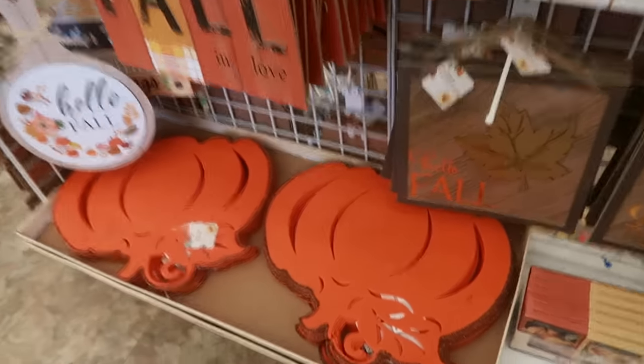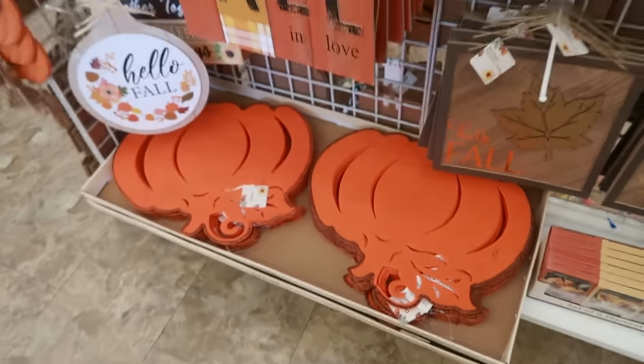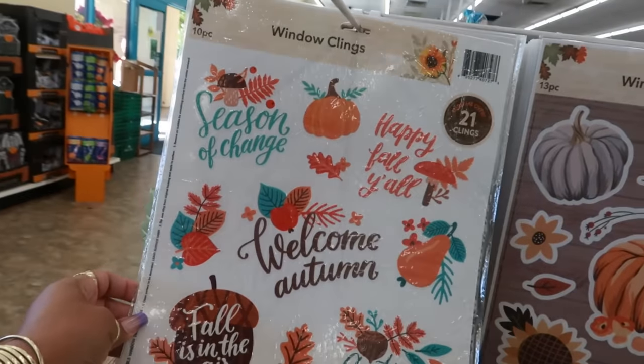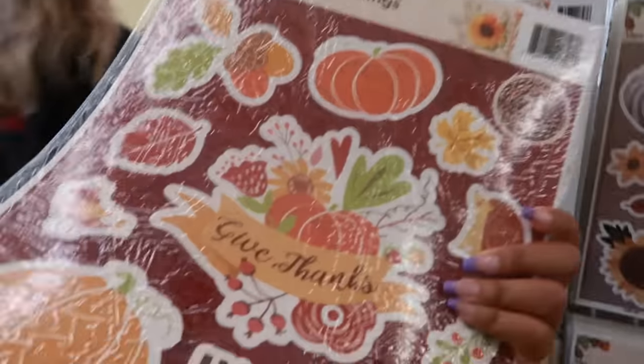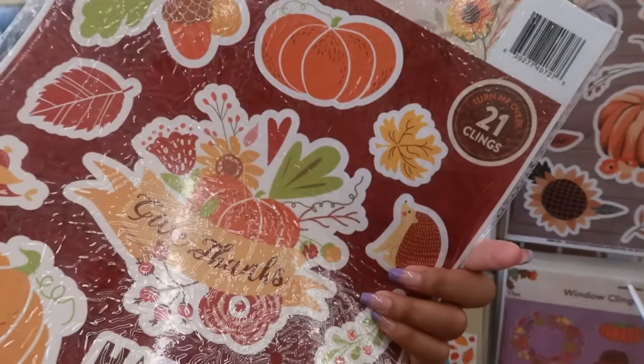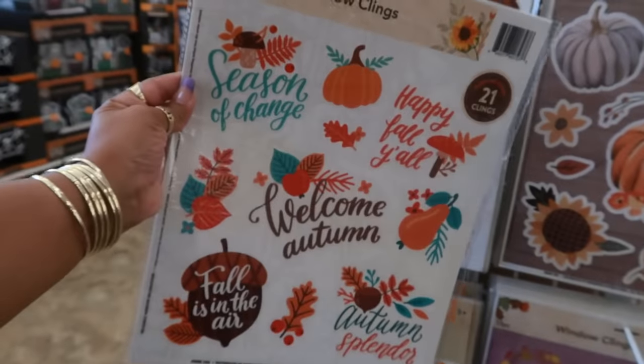Oh, I skipped right past these little felt pumpkins with the glitter around them. And here are window clings — it says 'Turn Me Over.' You get 21 total: 11 on this side and 10 on this side.